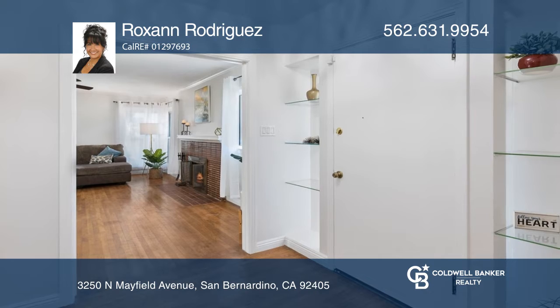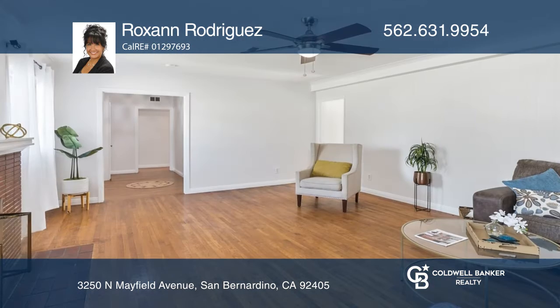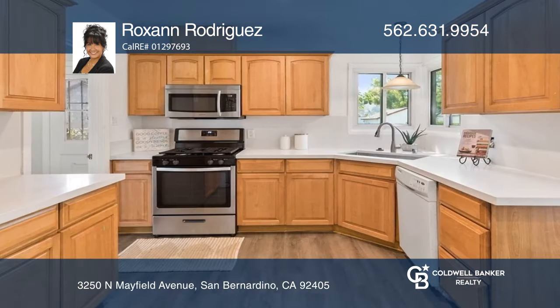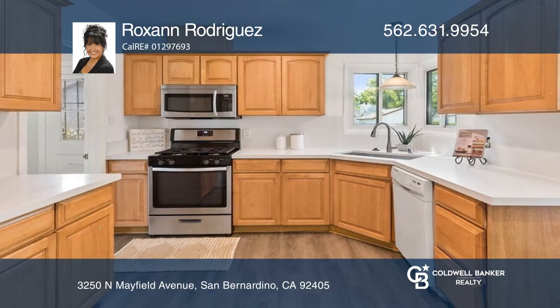This North San Bernardino home on a wide tree-lined street is ready for a new owner. Enjoy the beautiful entrance into the home before entering the large living room with a fireplace, an updated kitchen with built-in niches and a breakfast nook, and a beautiful dining room.